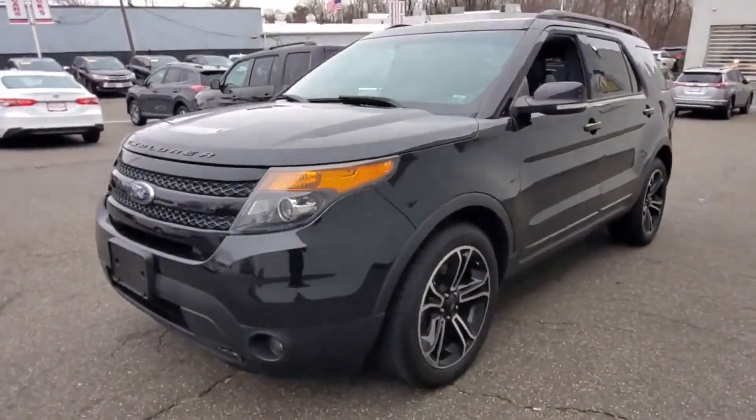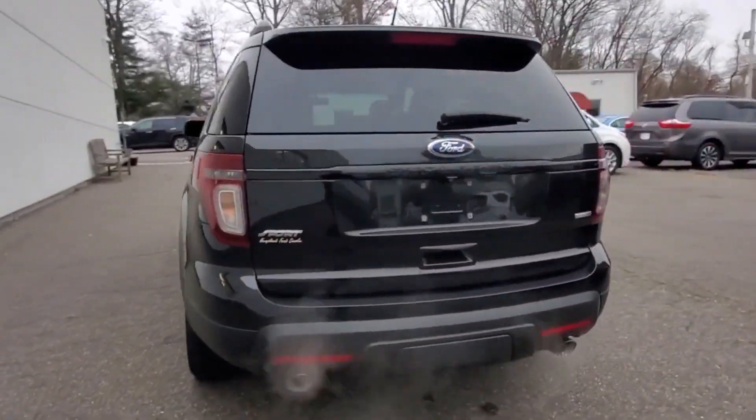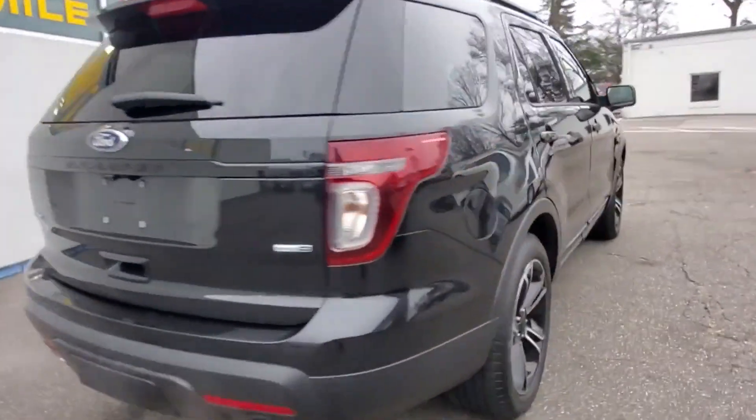2015 Ford Explorer with less than 74,000 miles on the odometer. This SUV offers space as well as power and performance. Additionally, you'll be more than pleased with extra features like these.